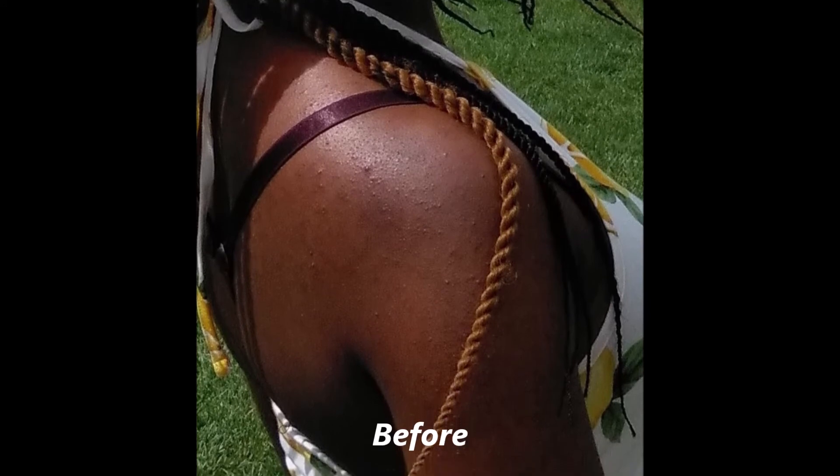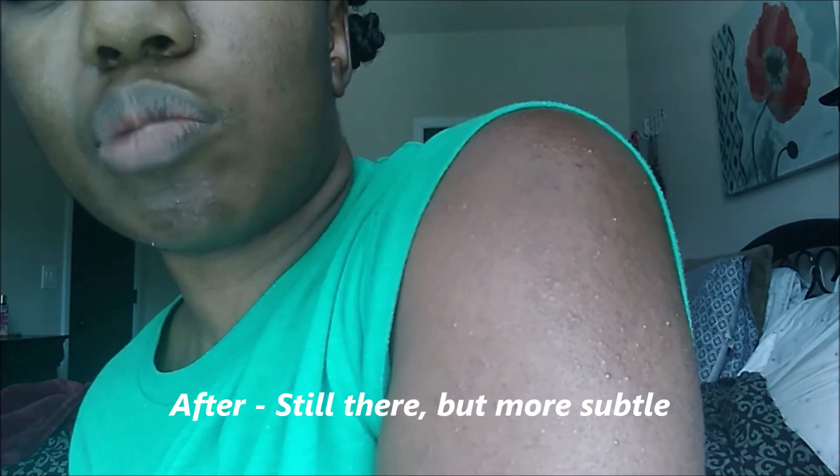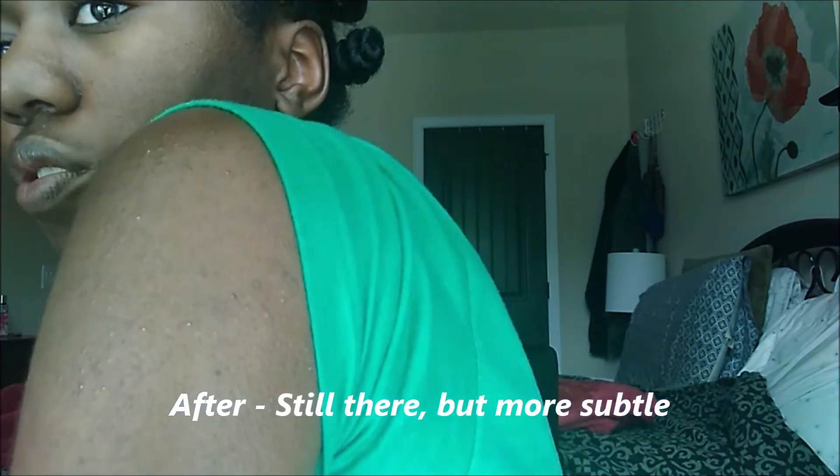I will show you guys where my shoulders are at now and compare them to my previous skincare video so you can see they are progressing. I'm certainly still speckled because I don't keep up with doing the things I should every day, but even without doing it every day, the speckles are less noticeable and I am getting way less new bumps and new dots.